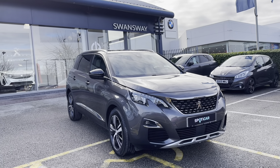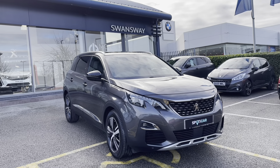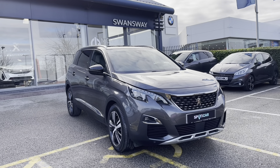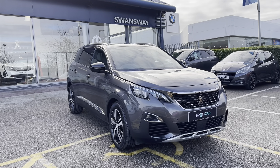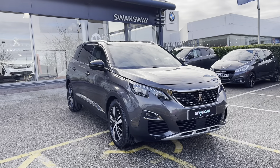This Peugeot 5008 is prepared to approved used standards with a 112-point check by our fully trained Peugeot technicians. All our cars are subject to a £150 admin fee that covers the provenance check. Flexible finance packages are also available. For more information or for a personalised quote, please call 01244 398 600. Thank you for watching and we hope to see you here soon.